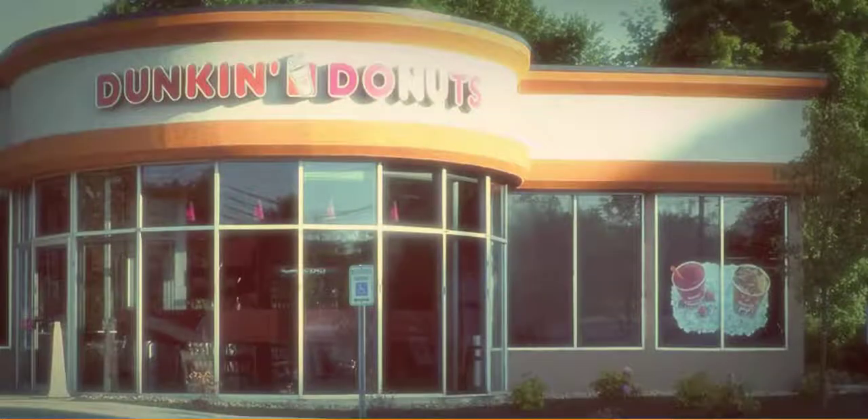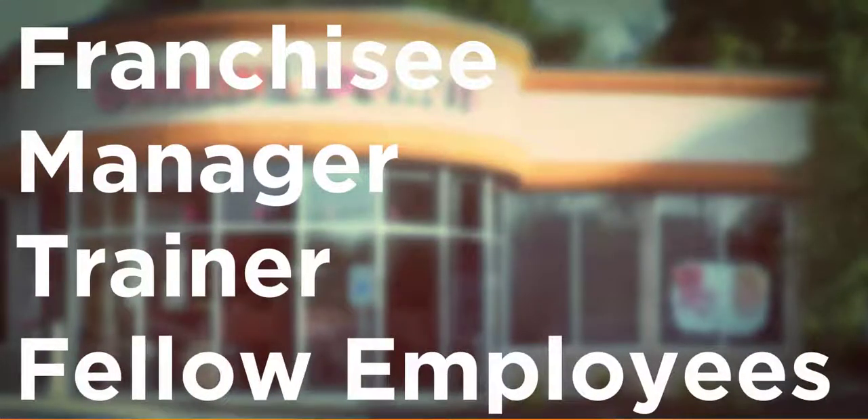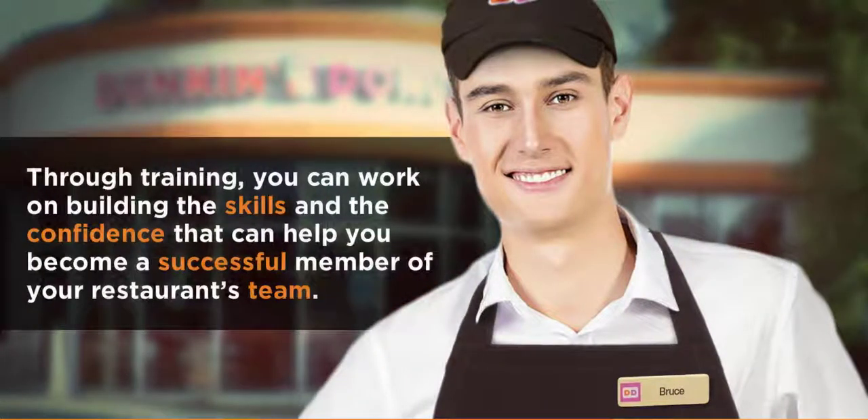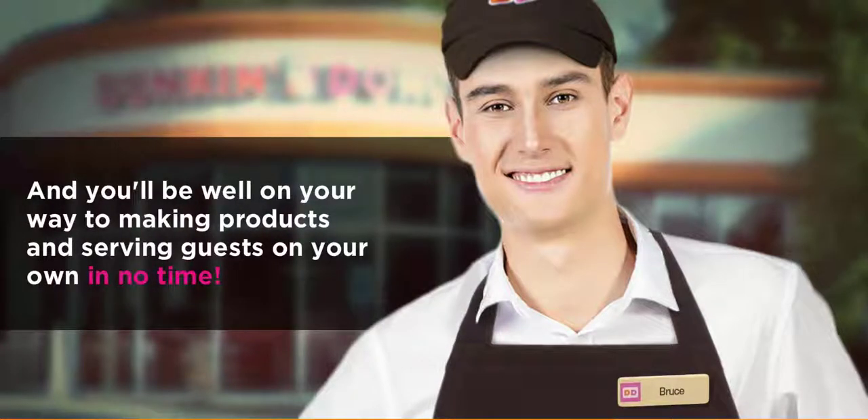There's a lot to learn, but remember that your franchisee, manager, trainer, or your fellow franchisee employees will be there to offer encouragement and to help you along the way. Through training, you can work on building the skills and the confidence that can help you become a successful member of your restaurant's team. And you'll be well on your way to making products and serving guests on your own in no time.